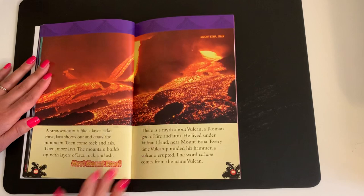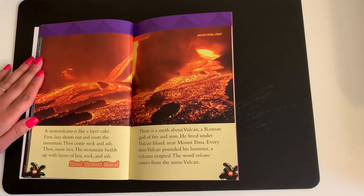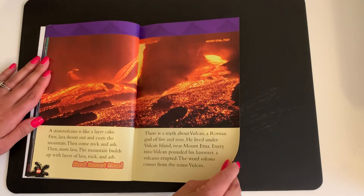A stratovolcano is like a layer cake. First, lava shoots out and coats the mountain. Then come rock and ash. Then more lava. The mountain builds up with layers of lava, rock, and ash. Meet Mount Etna. There is a myth about Vulcan, a Roman god of fire and iron. He lived under Vulcan Island near Mount Etna. Every time Vulcan pounded his hammer, a volcano erupted. The word volcano comes from the name Vulcan. This is Mount Etna in Italy.